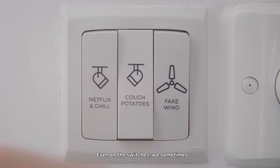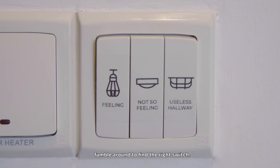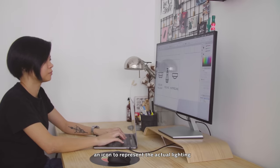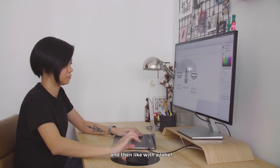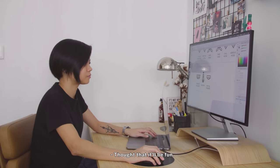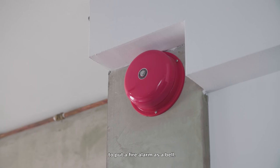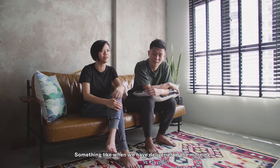Even with switches, sometimes we fumble around to find the right one. So I thought why not add an icon to represent the actual lighting, with a label. I also thought it would be fun to put a fire alarm as a bell — because it's very loud. Sometimes when we have deliveries in the morning, we jump out of bed.